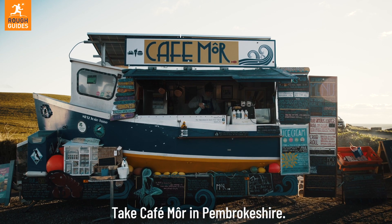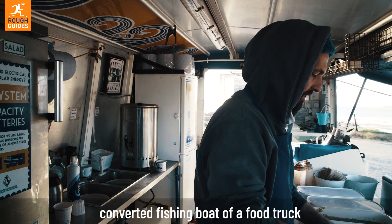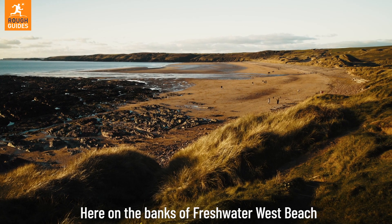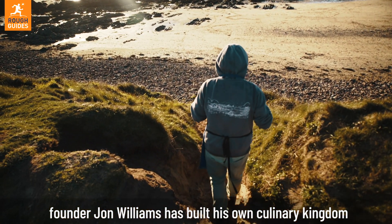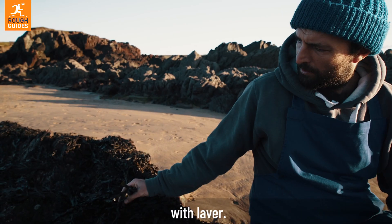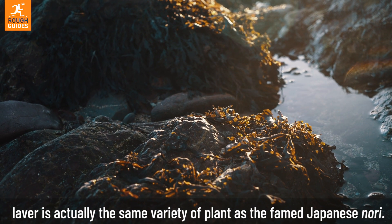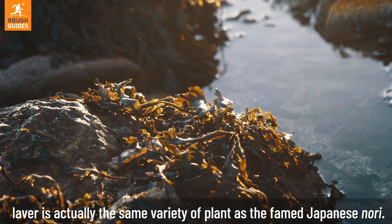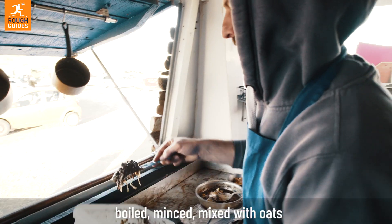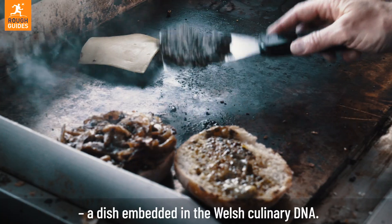Take Cafe Moor in Pembrokeshire. You'd be forgiven for missing this humble converted fishing boat of a food truck, but you'd definitely be missing out. Here on the banks of Freshwater West Beach, founder John Williams has built his own culinary kingdom, by combining his passions for good food and the sea with laverbread. The Welsh name for their native edible seaweed, laverbread is actually the same variety of plant as the famed Japanese nori. Traditionally gathered on the beach, hung to dry in thatched roof huts, boiled, minced, mixed with oats, and finally fried into laverbread — a dish embedded in the Welsh culinary DNA.